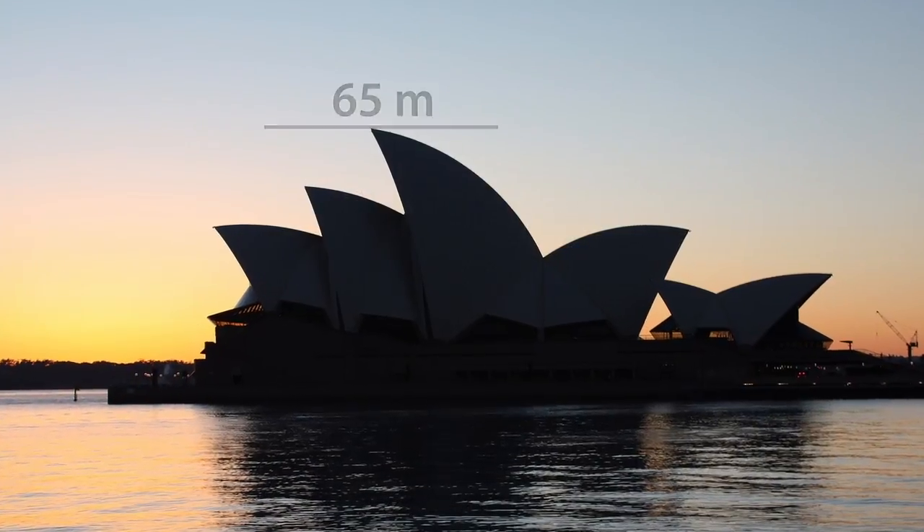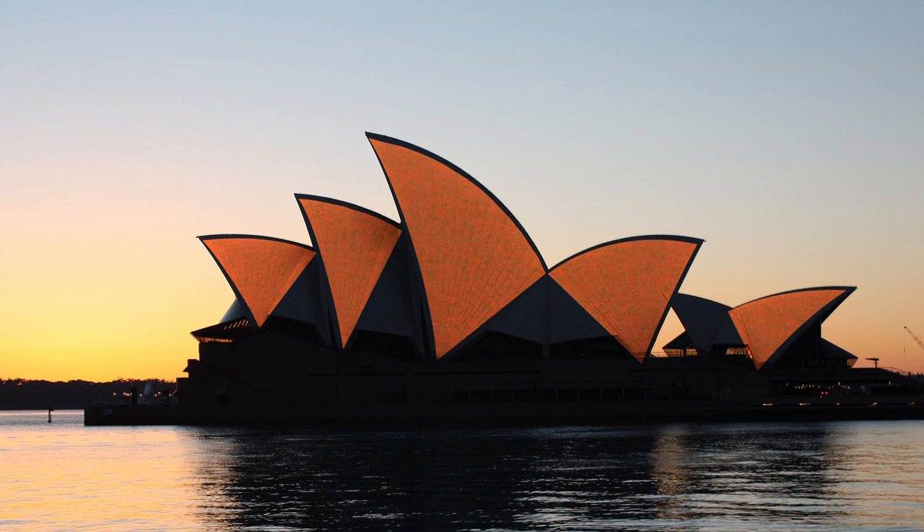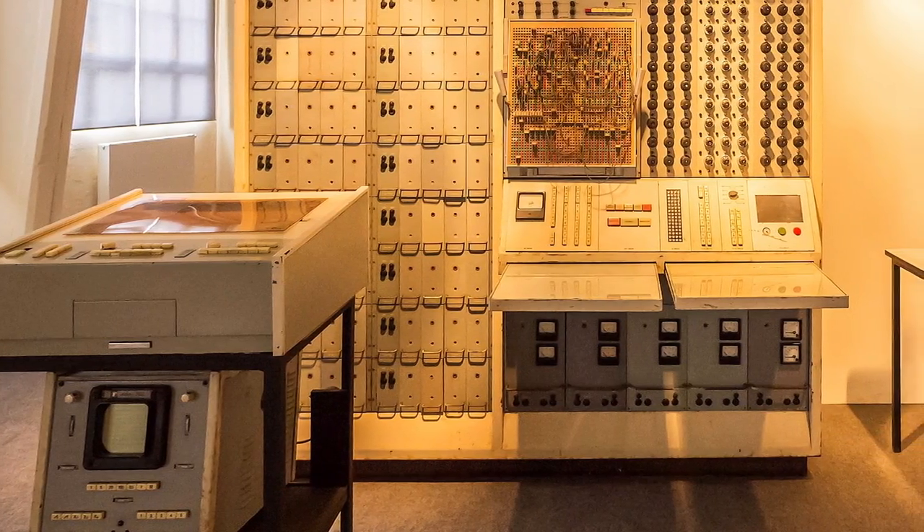It's 20 stories high, or 65 meters. Finding the right geometrical form for the sails was extremely difficult, and early computers were used for the difficult calculations.